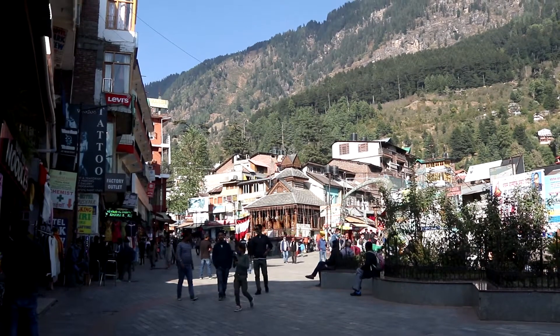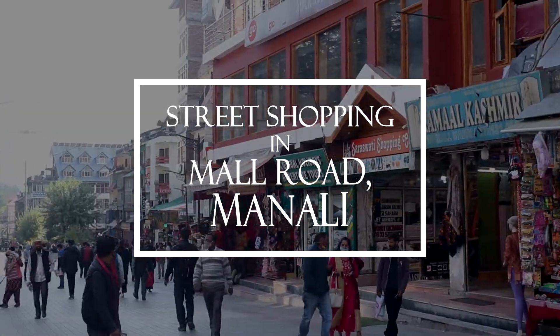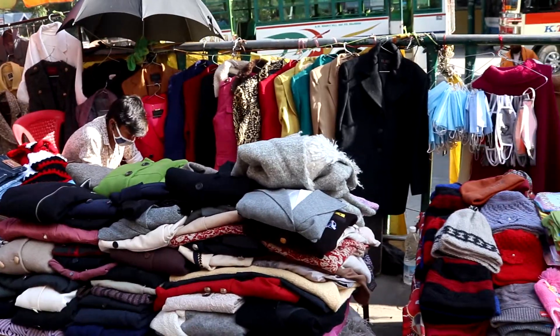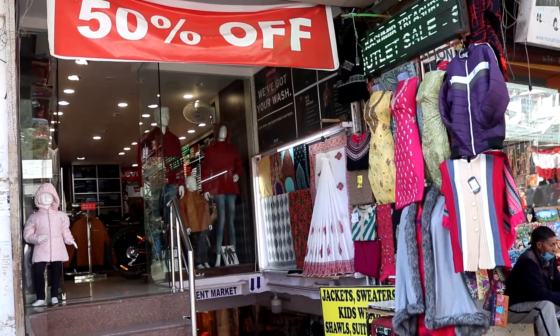Mall Road is often acknowledged as the heart of Manali and is very popular for street shopping. This is a great place to buy winter clothes and souvenirs and is really affordable.